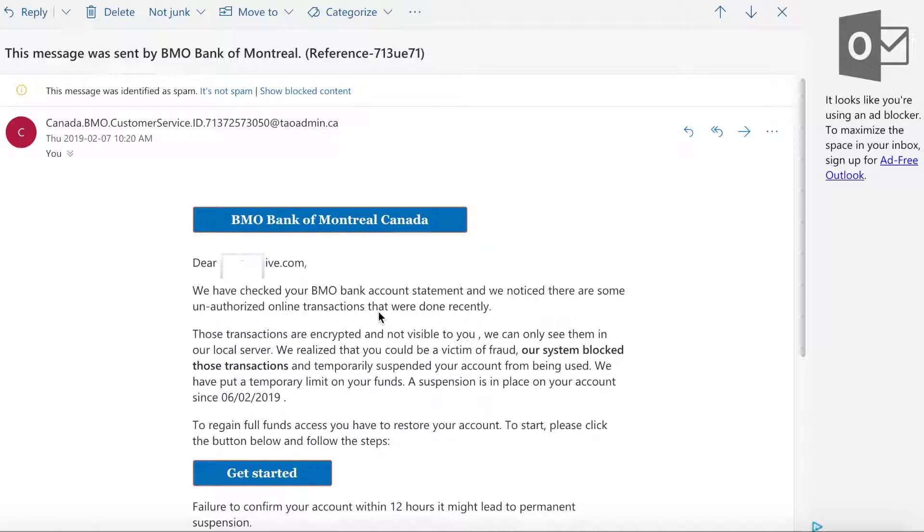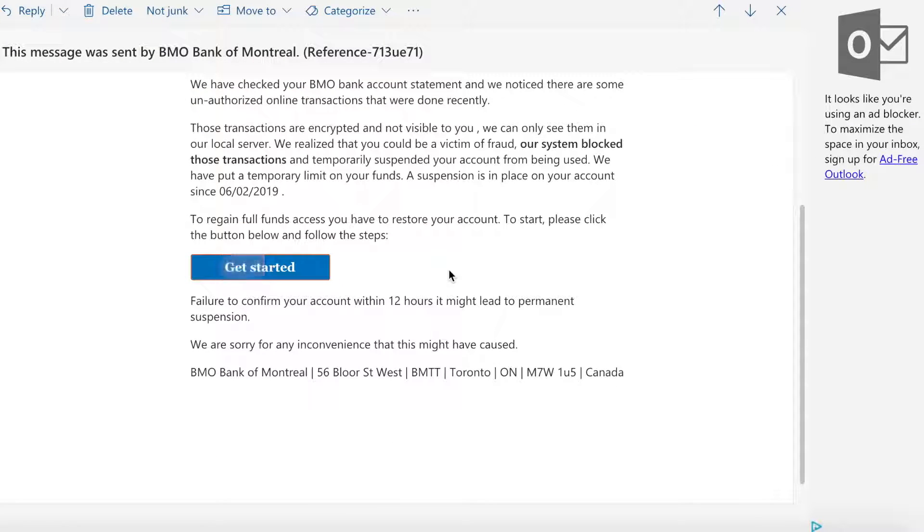'To regain full funds access, you have to restore your account. To start, please click the button below and follow the steps — Get Started.' It also says: 'Failure to confirm your account within 12 hours may lead to permanent suspension. We are sorry for any inconvenience.' Then there's the BMO Bank of Montreal address and other details.